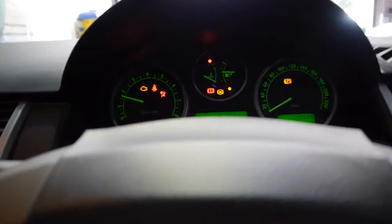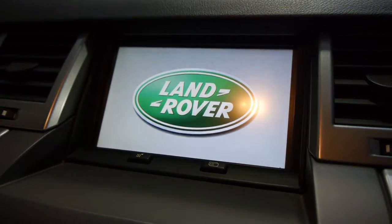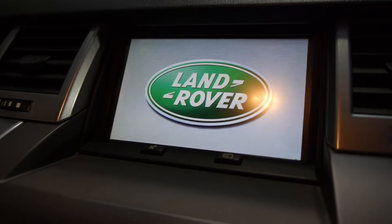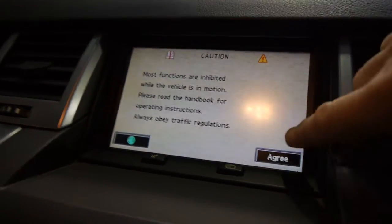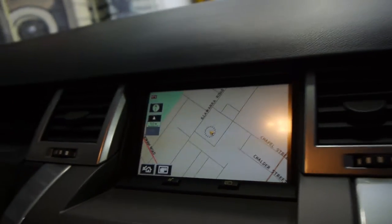I'm just going to start it up — it will tell us that the door is open. You can see here that all the pixels are lovely. It tells you the door is open. It's got the navigation system there, it will boot up in a second. You just have to agree that it's safe to use.